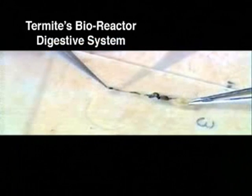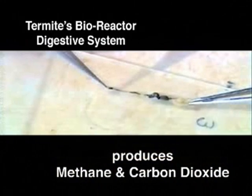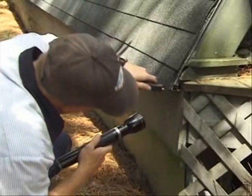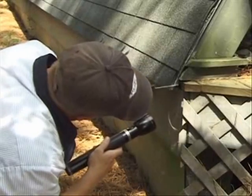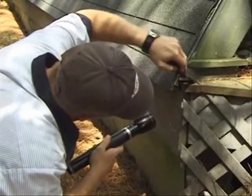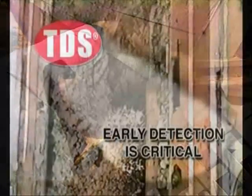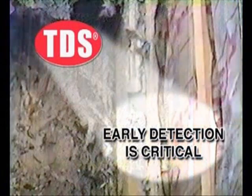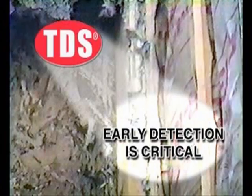This carbon dioxide is produced from the digestion of cellulose materials the insects eat. A termite's bioreactor digestive system produces methane and carbon dioxide. The present inability of pest control technicians and building owners to adequately detect the presence of termites before their activities become noticeable is the major obstacle to early termite control — this is the weakest link in the fight against termites.